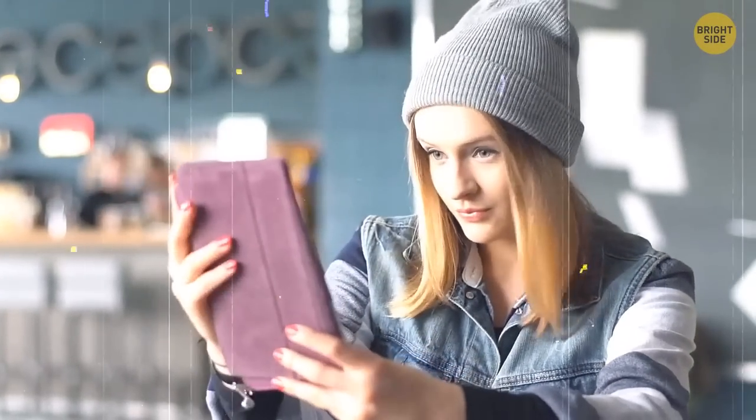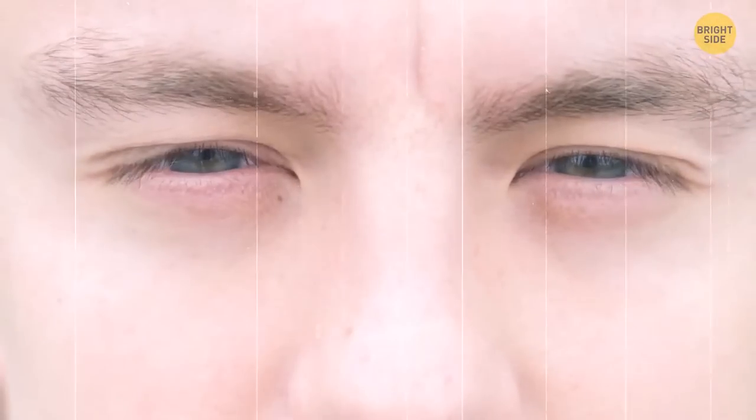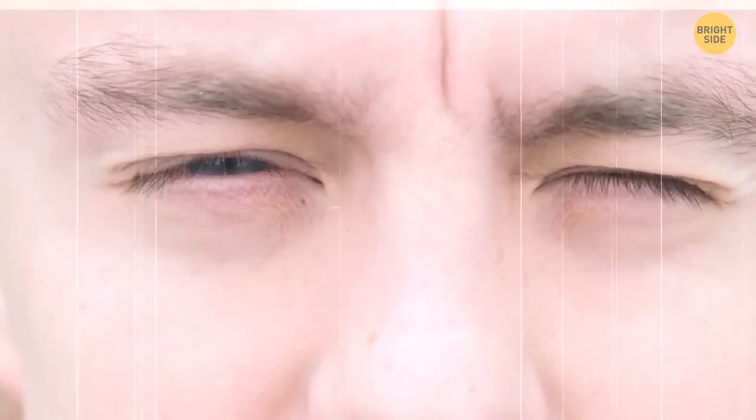When you're taking a selfie and want to look more natural, squint your eyes. Not everybody feels comfortable in front of the camera, so you may look stiff. But this way, your smile will be more genuine in the photos.